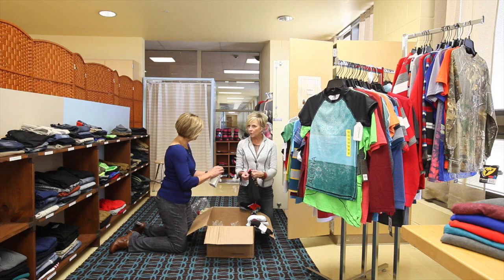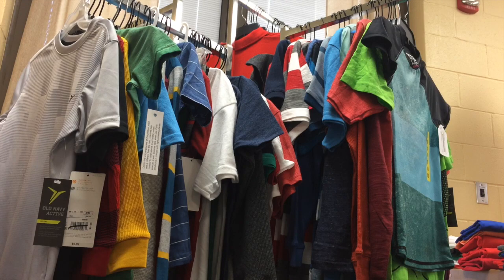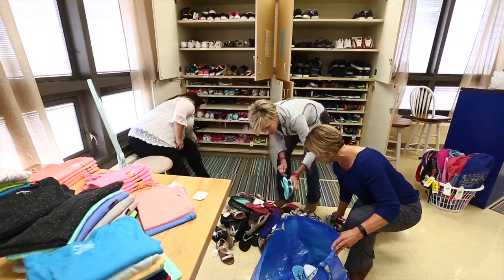We will work with that student to figure out what they need, and they can pick out what they like. We'll be able to send them home with things that they can wear that will hopefully make them feel more comfortable in the classroom, feel more confident, feel good about themselves, and be ready to focus on what they're supposed to be doing in class, which is learning.